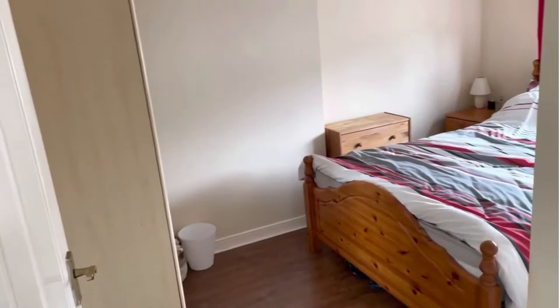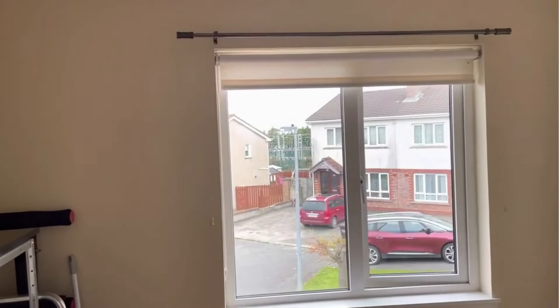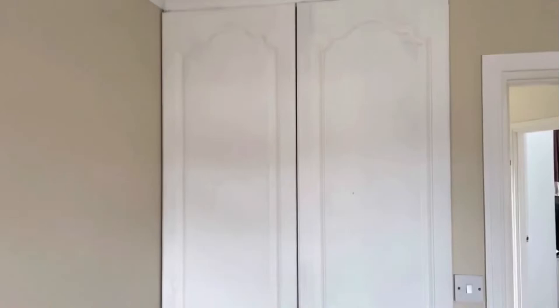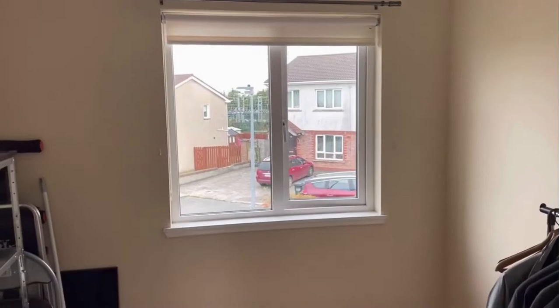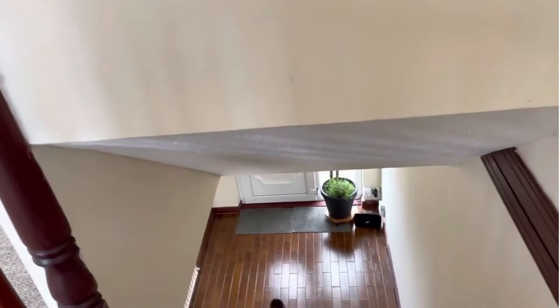There is also access to a partially floored attic with some light fittings up there as well. There's a good-size second double bedroom, and then the third and smallest bedroom, although a good decent size for the smaller of the rooms, has built-in wardrobes to one side and a laminate floor. Number 127 Cedarfield is a three-bedroom semi in very good condition throughout.